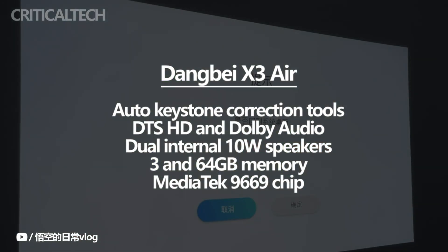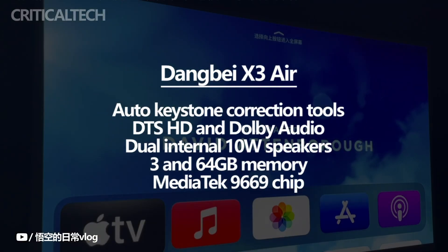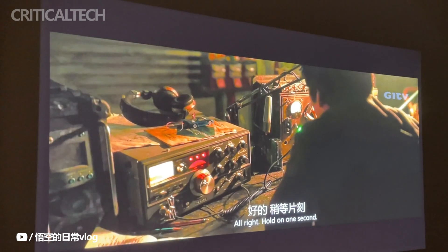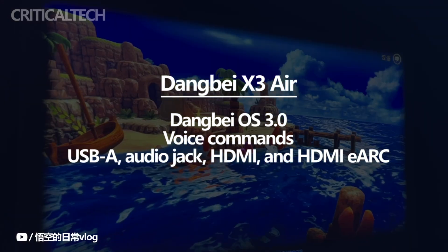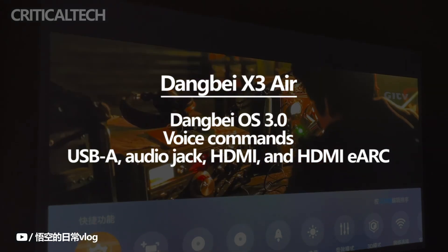At 3GB and 64GB memory and storage configuration, a MediaTek 9669 chip powers the Dengbei X3 Air projector. You can cast content using an iOS or Android mobile device because it is powered by Dengbei OS 3.0. Its companion app is the Dengbei app, which can also help you to locate your remote control. Voice commands can also be used to control the projector.